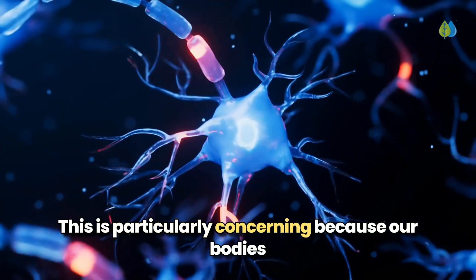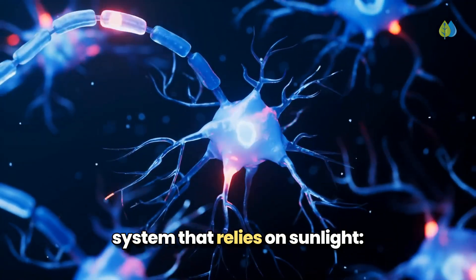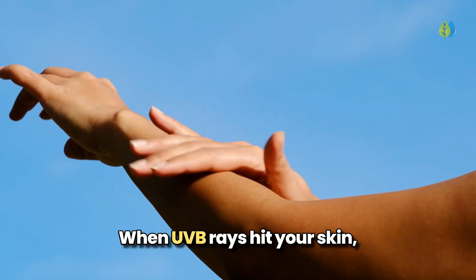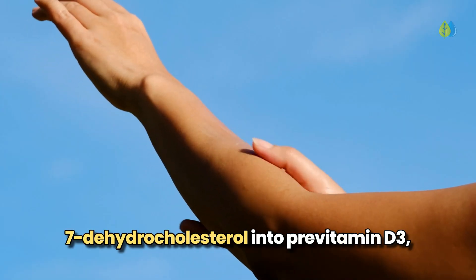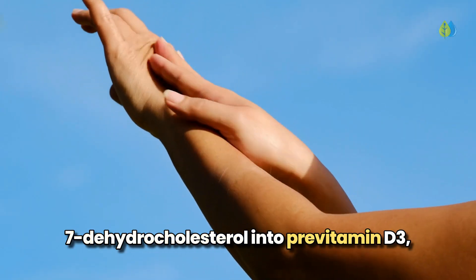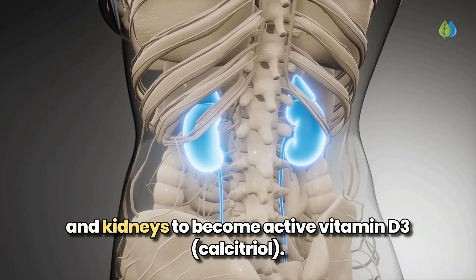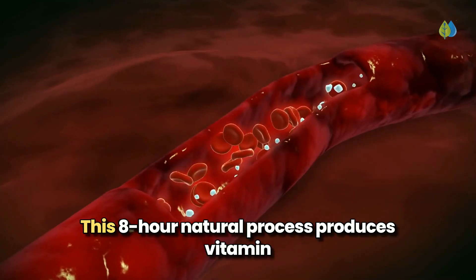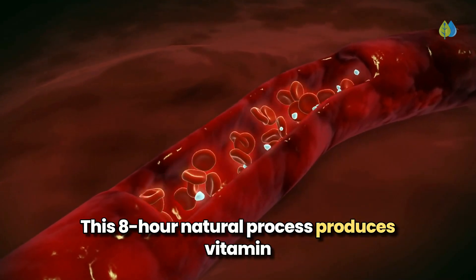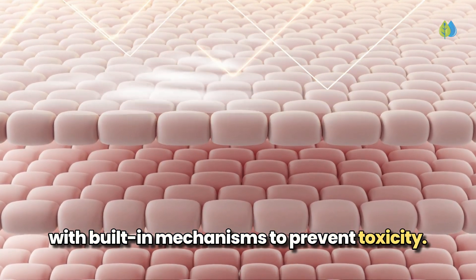This is particularly concerning because our bodies have evolved a sophisticated vitamin D production system that relies on sunlight. When UVB rays hit your skin, they convert a molecule called 7-dehydrocholesterol into pre-vitamin D3, which undergoes further processing in the liver and kidneys to become active vitamin D3, calcitriol. This 8-hour natural process produces vitamin D that remains in your system 2–3 times longer than food sources, with built-in mechanisms to prevent toxicity.